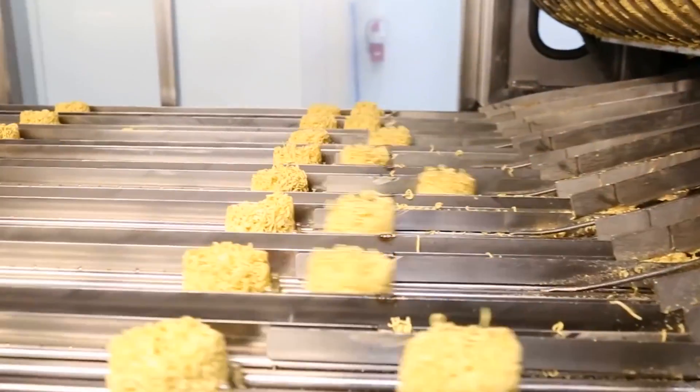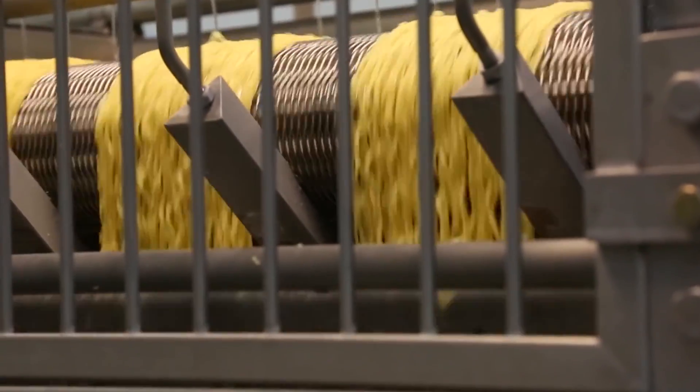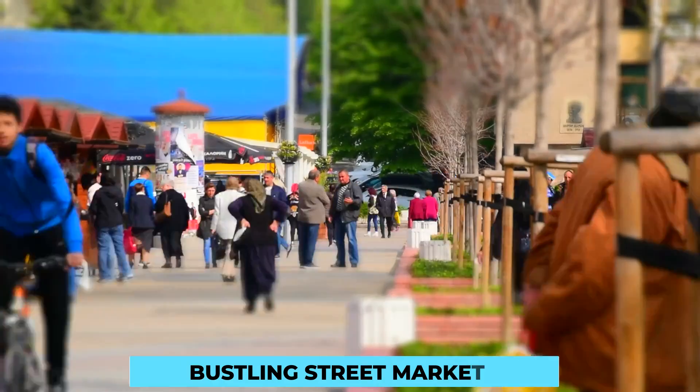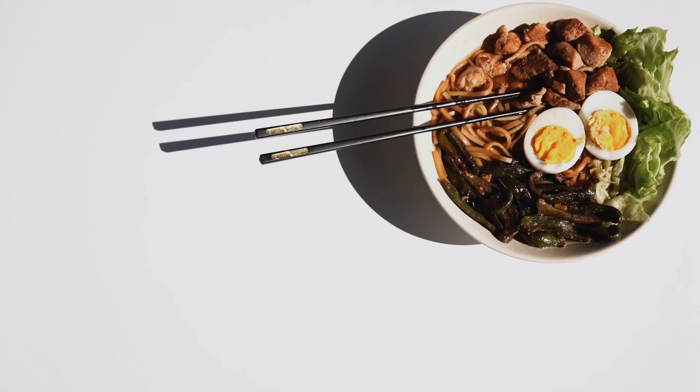Noodles have a rich history that dates back centuries, with different cultures putting their unique twists on this beloved culinary delight. From the ancient Silk Road to bustling street markets, noodles have been a staple in various cuisines, representing comfort and tradition.